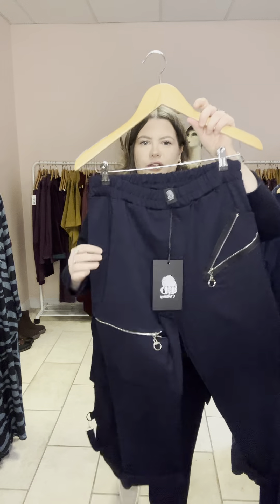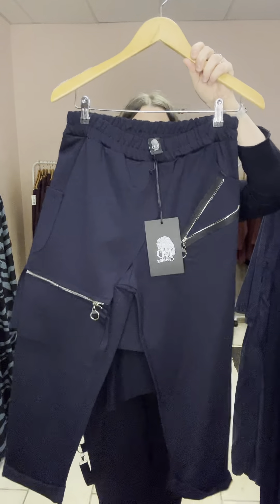Perfect for this time of year and they're just a bit funky. It's nice to be able to just dress up a plain black top with a pair of trousers that are doing the job for you, you know what I mean?